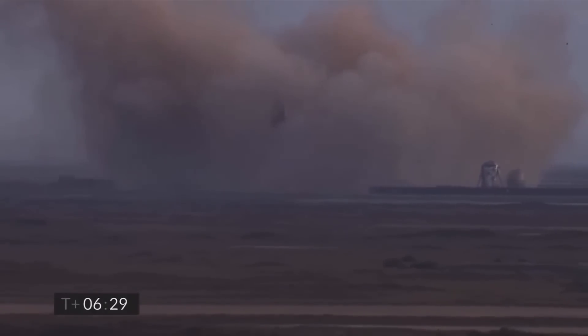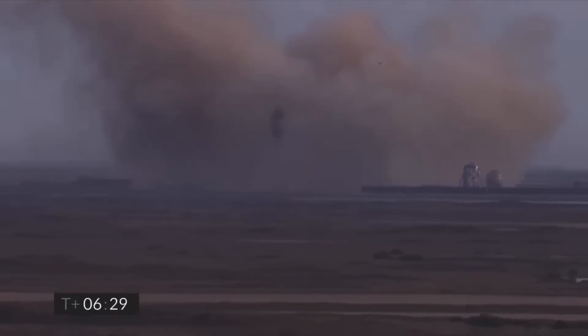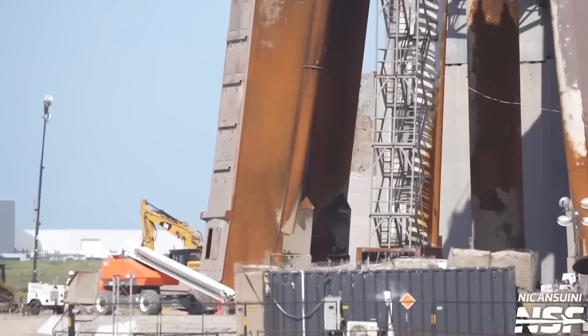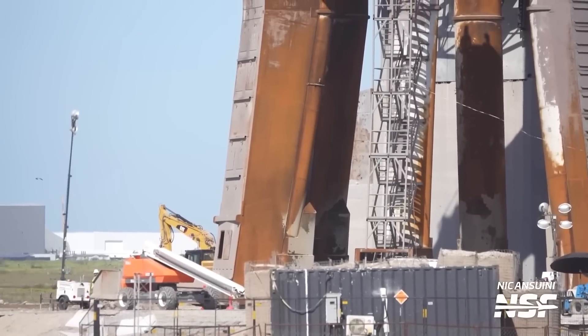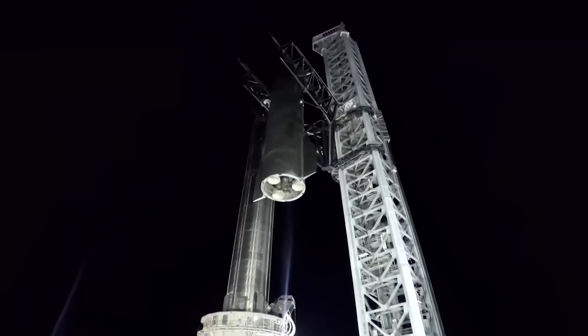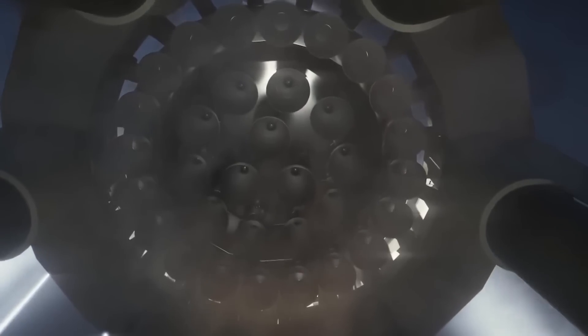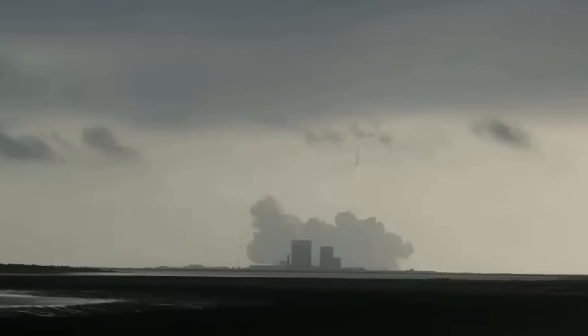Despite a few hiccups along the way, including damage to critical infrastructure at the launch site, SpaceX is ready to take on the challenge. With confidence and determination, the team at SpaceX is already working on repairing the orbital launch mount and installing a unique system to withstand and deflect the power of Super Heavy's 33 Raptor engines.